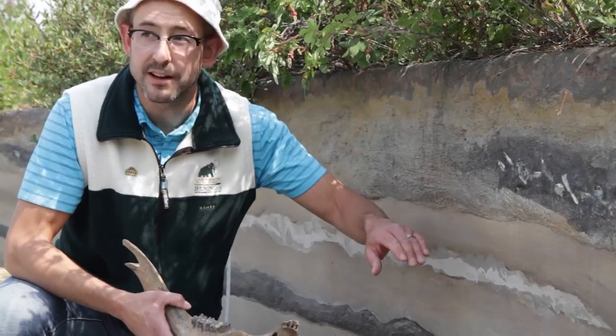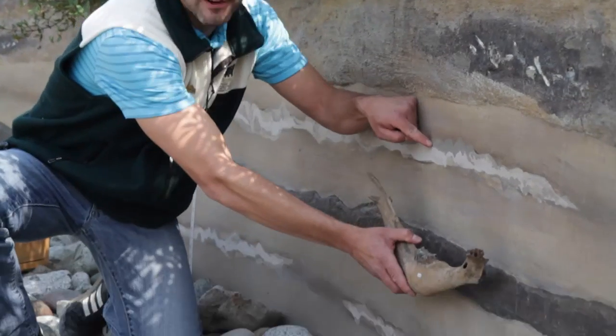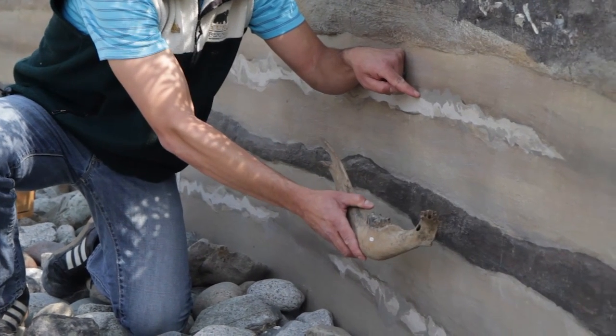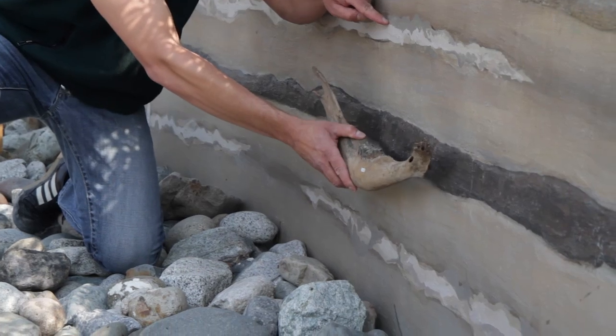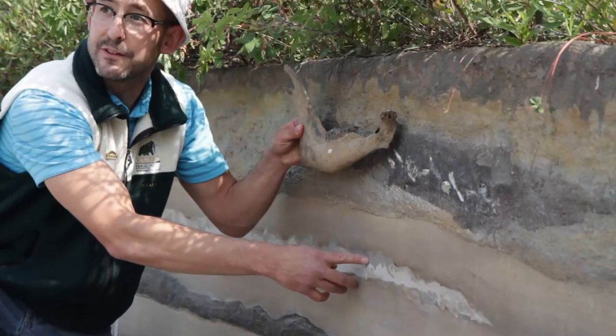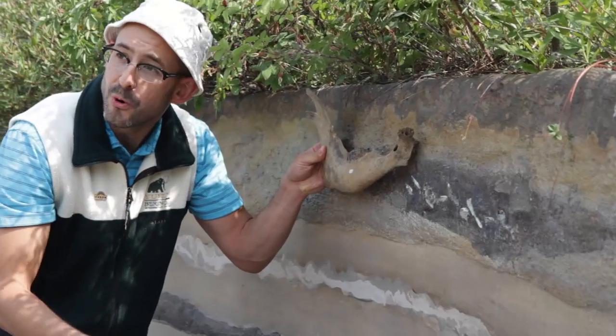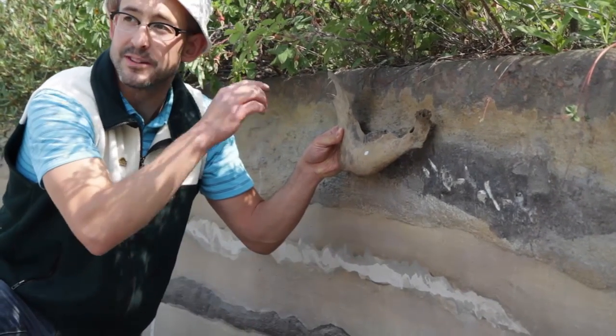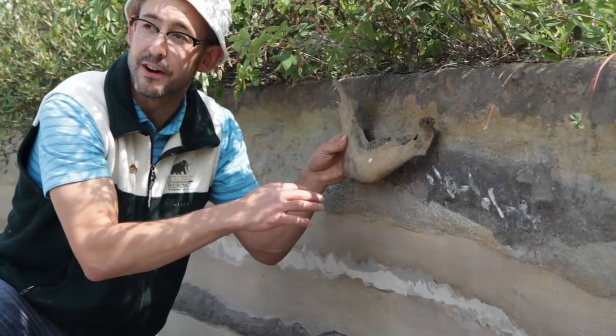If I find a fossil below this volcanic ash, I know it must be older than the volcanic ash because it was deposited before the ash on top of it. If I find a fossil above the volcanic ash, I know that the volcanic ash was put there first, and then the animal died afterwards and then got preserved as a fossil.